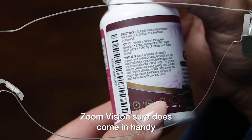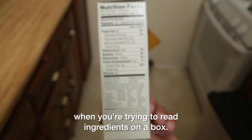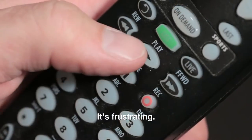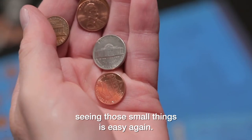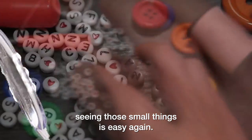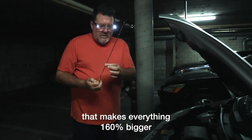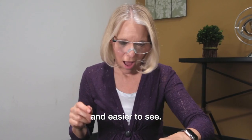Zoom Vision sure does come in handy when you're trying to read ingredients on a box. When you can't see something small it's frustrating, but with Zoom Vision's magnifying technology, seeing those small things is easy again. Zoom Vision is the magnifying eyewear that makes everything a hundred and sixty percent bigger and easier to see.